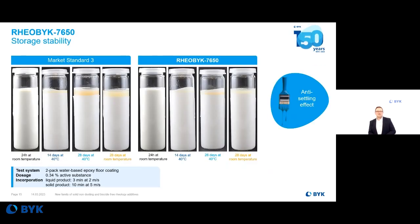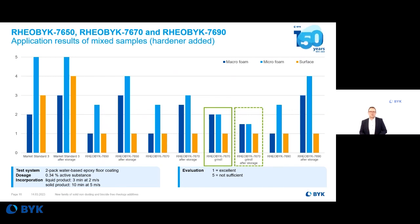Another application field: 2-pack water-based epoxies, in this case a floor coating formulation. Here we achieved an outstanding anti-settling effect with these products, especially with 7650, which exhibited a solid pseudoplastic flow behavior. Compared to the market standard, even after 828 days at accelerated temperature (40°C), we have nearly no settling behavior. This outstanding storage stability is combined with low foaming tendency compared to other products, so you get excellent final surface properties.